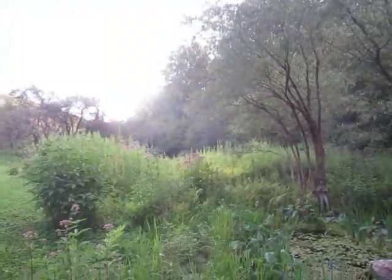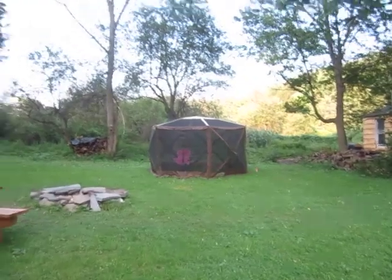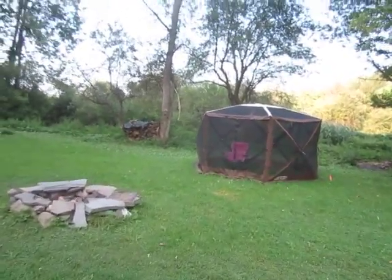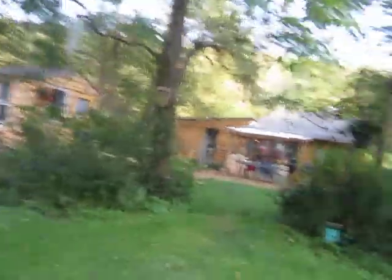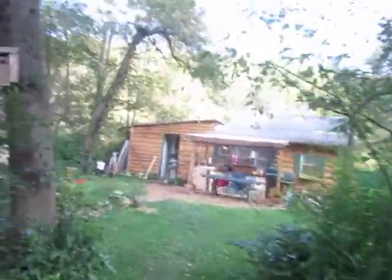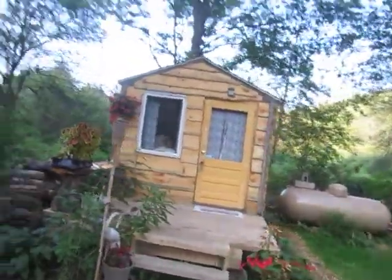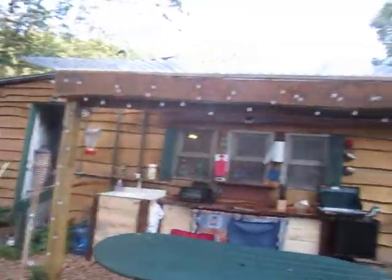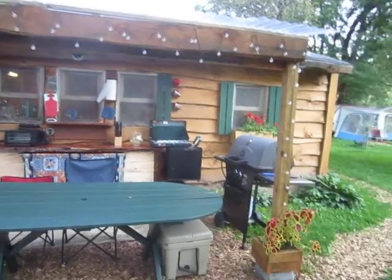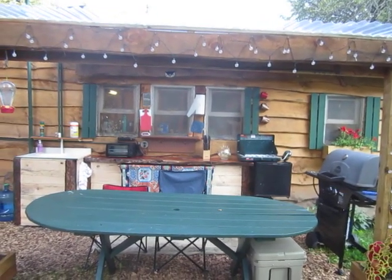It is a fine but smoky day here at Bugs in a Jar Farm. I have to go enjoy this beautiful summer evening — hope you guys can come join me at some point and get out there and enjoy it at Bugs in a Jar Farm. I'm going to go into this kitchen and grill me up some corn on the cob on that grill.